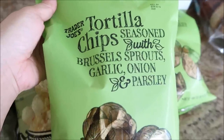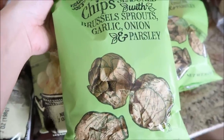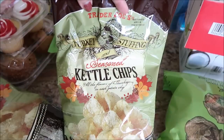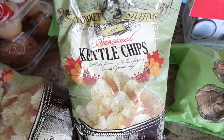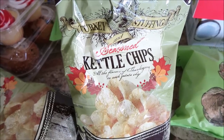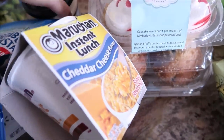The Brussels sprouts, garlic, onion and parsley tortilla chips — these are pretty good. I had them with some dip last night. Seasonally we have the turkey stuffing kettle chips. I always find them a little salty but I enjoy them anyway, so I'll have like 10 or something. And that is it from Trader Joe's, moving on to Walmart.